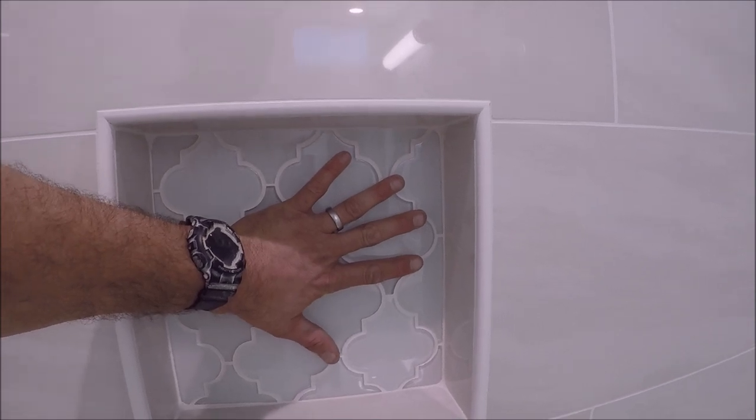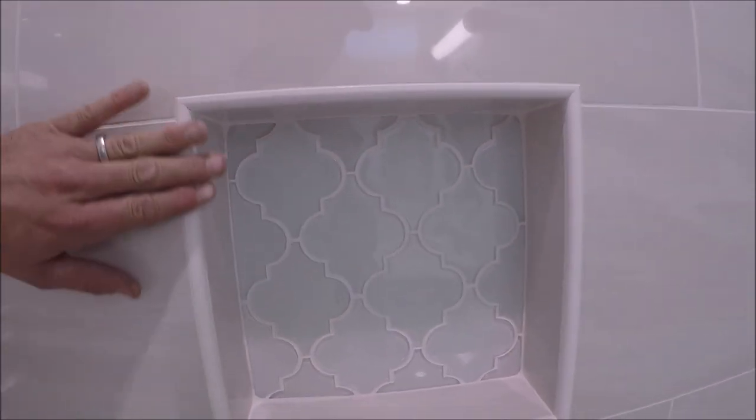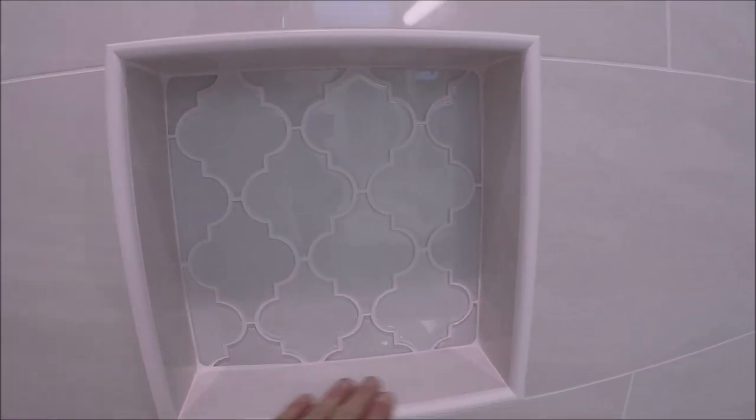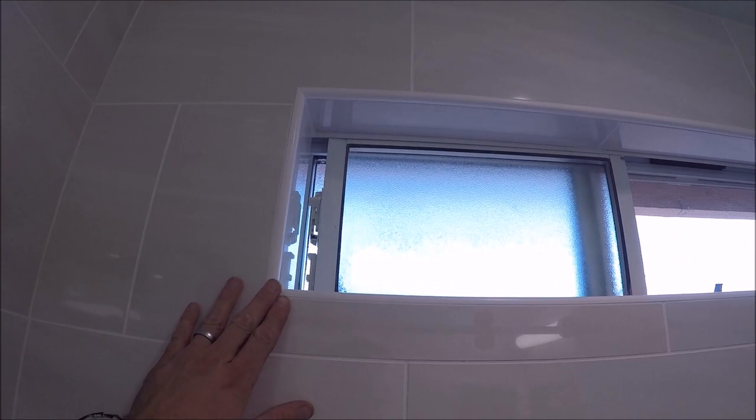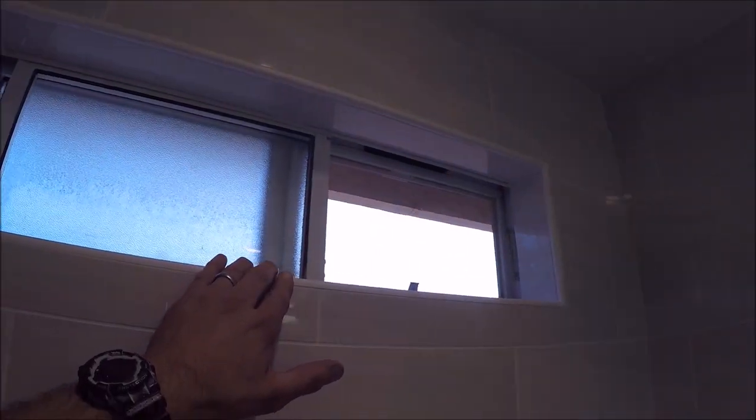We used glass mosaic behind the niche. The trim used was Rondec by Schluter — low profile quarter round, it's a PVC, very low maintenance. We trimmed the window with the Rondec Schluter as well.